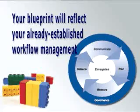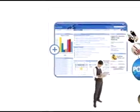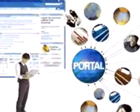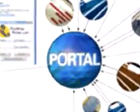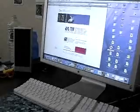Your blueprint will reflect your already established workflow management. As this paradigm shift occurs, your users will become comfortable with new workflows. BlueDog has found that a portal as the main human interface gives users a convenient place to get to know all that your company has to offer, with a single sign-on and easy access from any internet-connected PC with a browser.